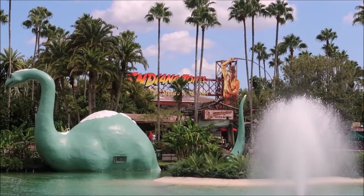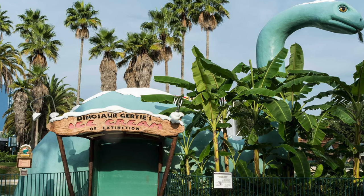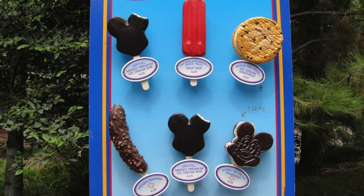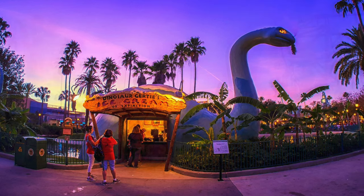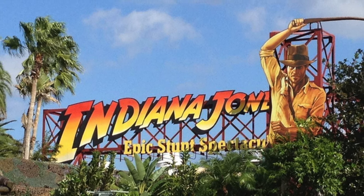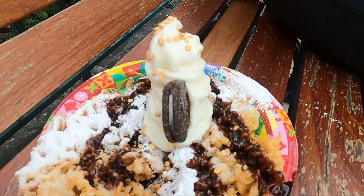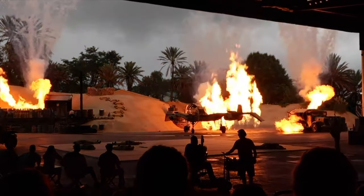Right outside the 50's Primetime Cafe you may have noticed a huge dinosaur on the edge of the lake. This is of course Dinosaur Gertie's Ice Cream of Extinction, that offers soft serve ice creams in waffle cones or cups along with the classic premium bar and ice cream cookie sandwiches. This is another seasonal location. Near the entrance of Indiana Jones Epic Stunt Spectacular is the booth Epic Eats. They serve a choice of delicious funnel cakes, soft serve ice cream, floats and a few specialty cocktails and beers. This is the perfect place to grab a snack or a cool drink before checking out the amazing Indiana Jones Show.